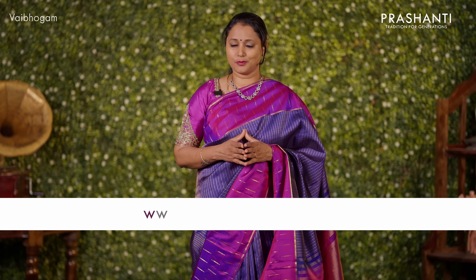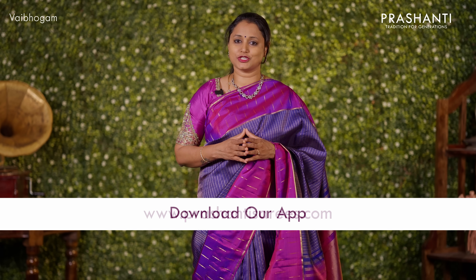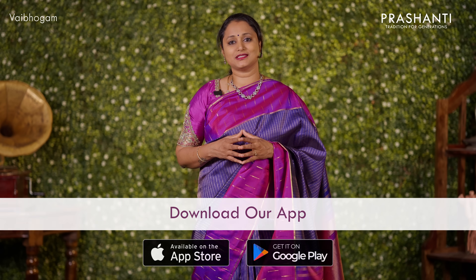I hope you enjoyed watching this video. All these sarees and jewelleries are available on our website — you can shop online at www.prasanthisarees.com. You can also download our app, available on both iOS and Android. Thank you for watching this video. Have an enriching shopping experience at Prasanthi.